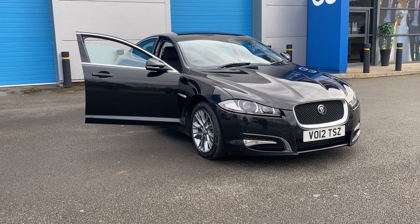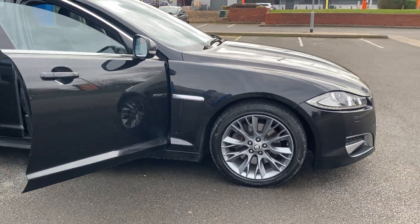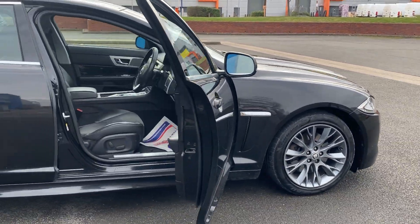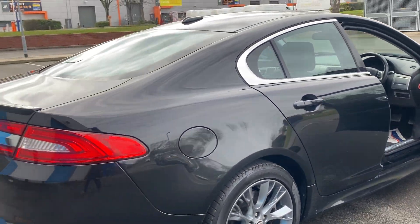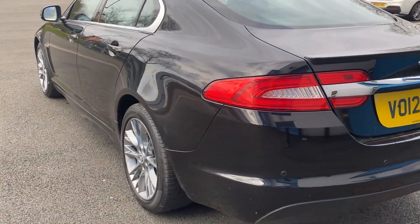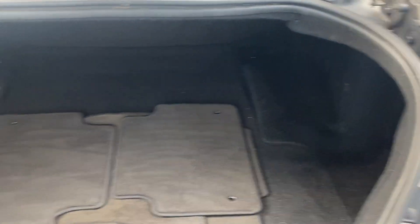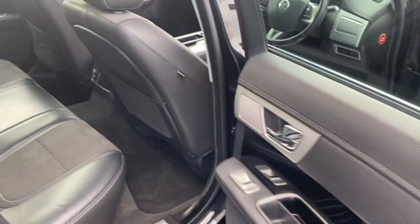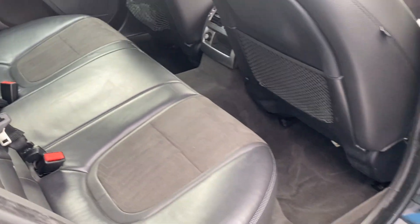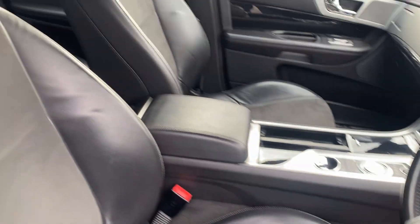We've just acquired this lovely rare Jaguar XF diesel sport — unmarked anthracite alloy wheels, gleaming black metallic finish, race spoiler on the back, reverse camera, park distance control, carpet mats in the boot area. Absolutely stunning half-leather alcantara trim, electric windows, electric mirrors, sports front seats.